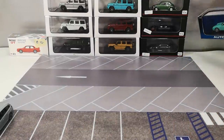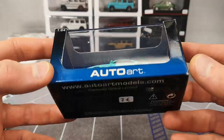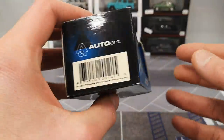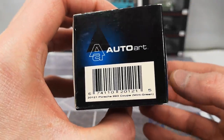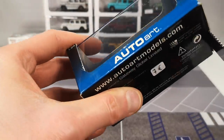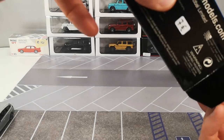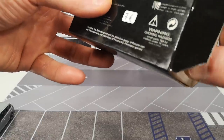Then also kind of sub-premium: this AutoArt Porsche 993 Coupe — 7 euro. Not all AutoArt I consider sub-premium, but this one I do because it does not have the lensed headlights and taillights. And it's mint green.